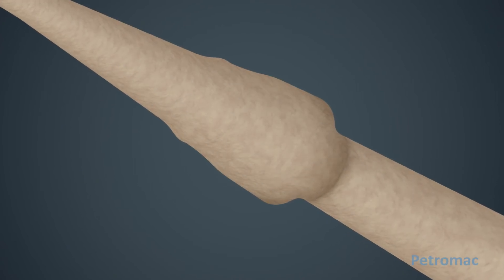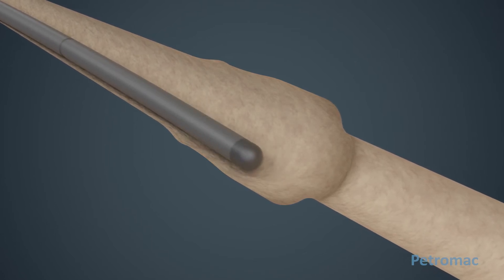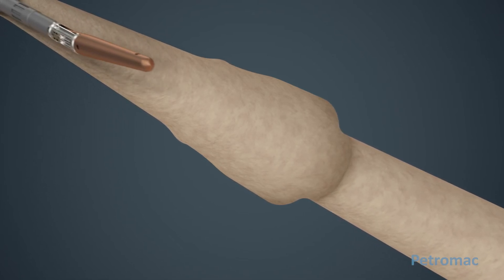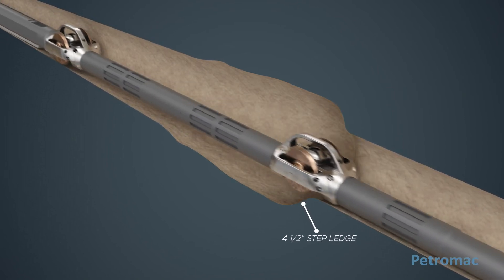Ledges are the major cause of tool holdup. The tool string slides along the low side of the wellbore until it encounters a ledge. The guide avoids ledges altogether by simply skiing over them. It will pass over a step ledge four and a half inches high without slowing down.